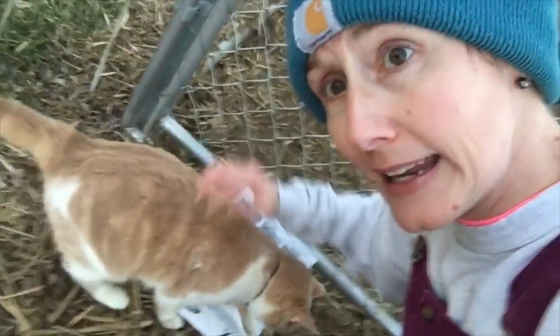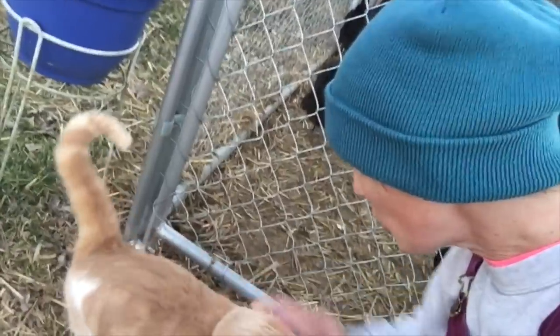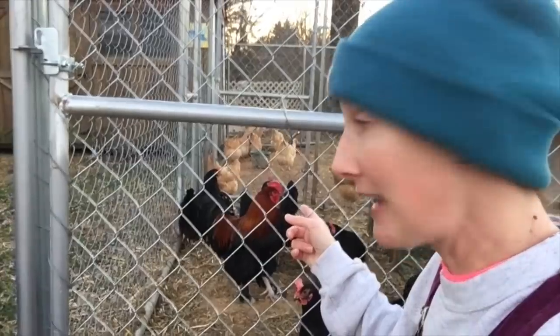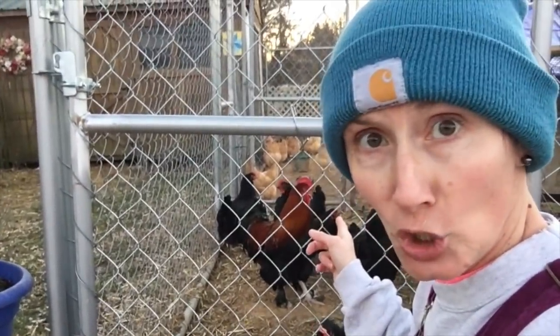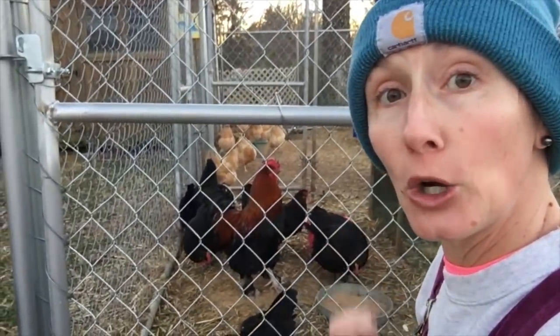Hello everybody. Everybody say hello to Mr. Peaches — you are seen, you are loved. So here is Mr. JJ back here. It's Jacques Jr., that's how he got the name JJ. And you have all of his pretty girls over here.